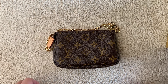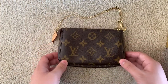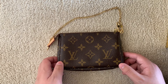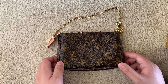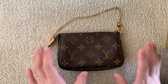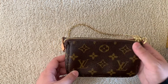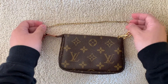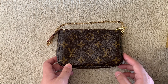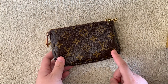Today I'll be going over my luxury SLG collection. I don't have too many items because I don't like duplicates or redundancy. I don't really like switching cards between wallets, so I like things to stay where they are. All my items are actually from Louis Vuitton — it's one of the first fashion brands I started collecting when I got into luxury goods.